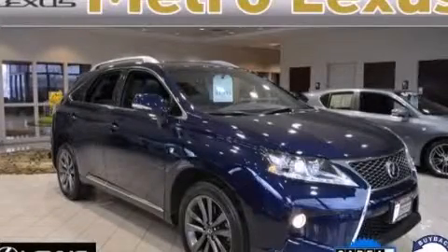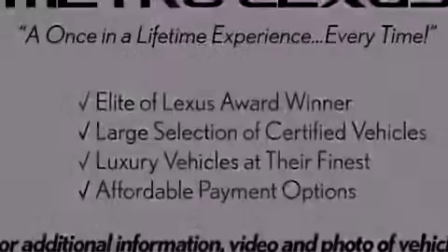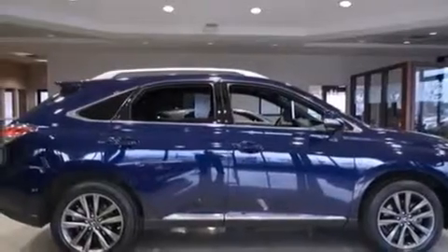This is a 2013 Lexus RX 350 with a great fit and finish. It has a 3.5-liter six-cylinder engine, an automatic transmission, and all-wheel drive.